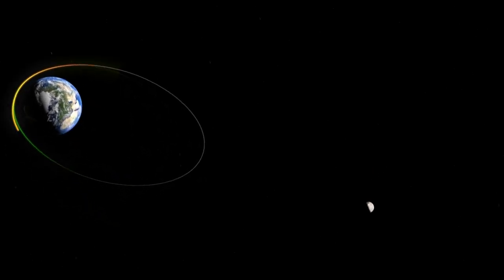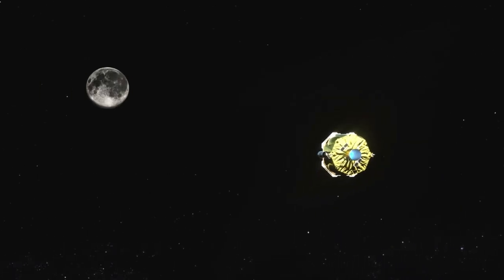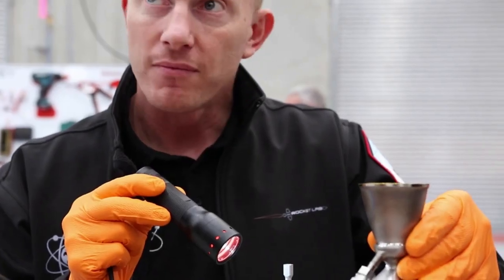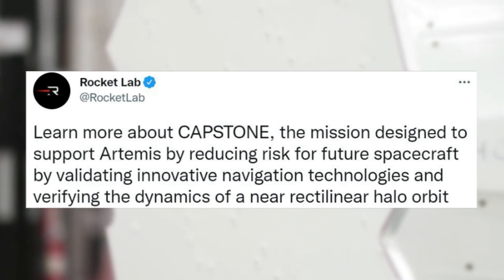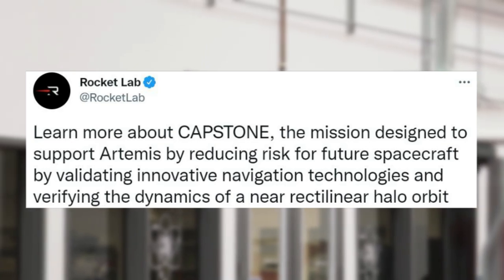Capstone will also test a navigation system developed by Advanced Space that will measure its absolute position in cislunar space, using interaction with NASA's Lunar Reconnaissance Orbiter, without relying on ground stations for navigation support. Capstone is one of the first steps to learn how to operate robust missions in this unique orbit, laying the groundwork for future exploration. Rocket Lab also tweeted: learn more about Capstone, the mission designed to support Artemis by reducing risk, validating innovative navigation technologies, and verifying the dynamics of the new rectilinear halo orbit.